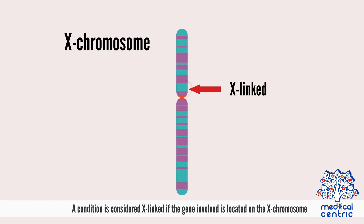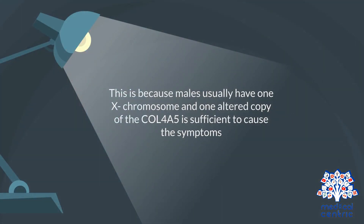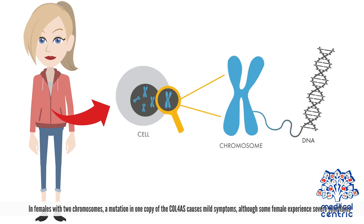A condition is considered X-linked if the gene involved is located on the X-chromosome. In this type, the male typically has kidney failure and more severe symptoms than females. This is because males usually have one X-chromosome, and one altered copy of COL4A5 is sufficient to cause the symptoms. In females with two X-chromosomes, a mutation in one copy of COL4A5 causes mild symptoms, although some females experience severe symptoms.